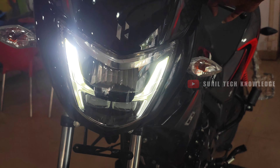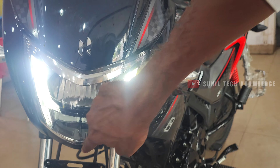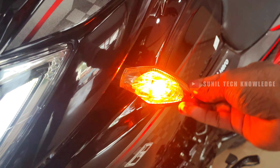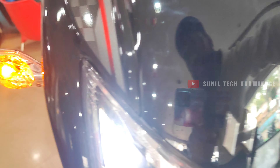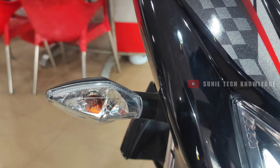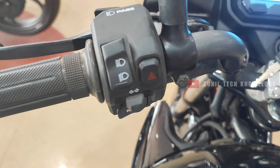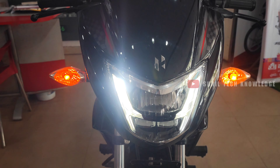It has a unique LED headlamp design. The previous model used halogen. This new unit provides 1000 lumens of light, offering excellent visibility both at night and in foggy conditions.